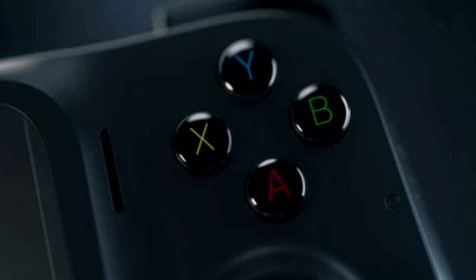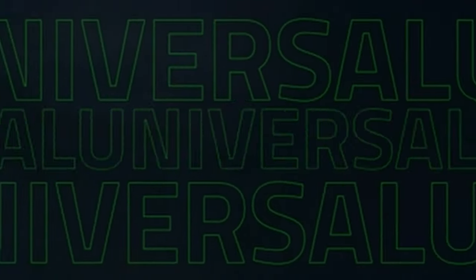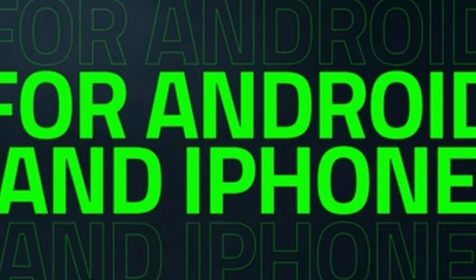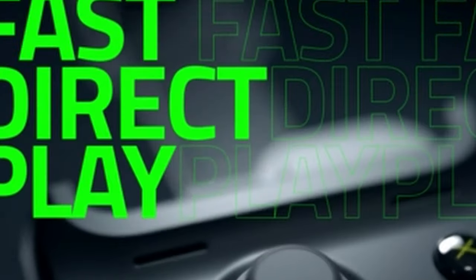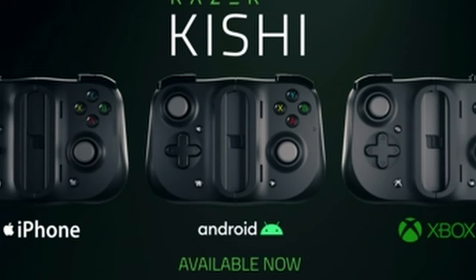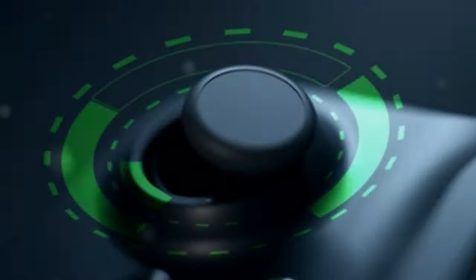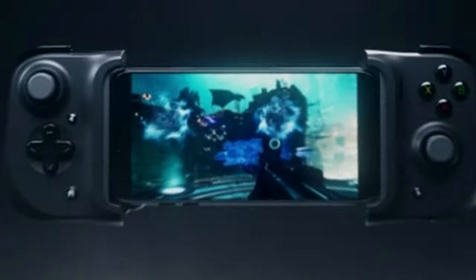Venturing into the realm of cloud and mobile gaming, the Kishi emerges as a versatile companion, seamlessly compatible with leading cloud gaming services like Xbox Game Pass Ultimate, Stadia, Amazon Luna, GeForce Now, and Steam Link. Dive into immersive worlds like Black Desert Mobile and countless others, including emulators, to unlock a gaming spectrum previously unimaginable on a mobile device.